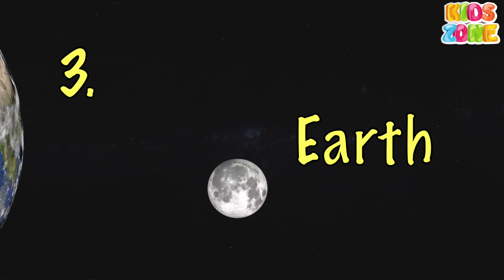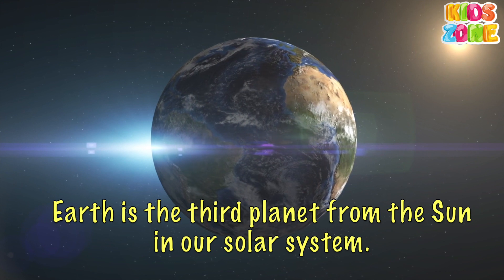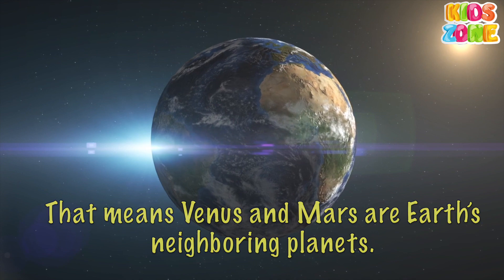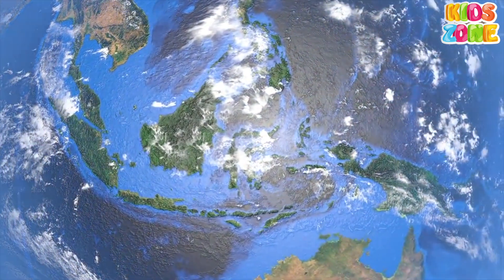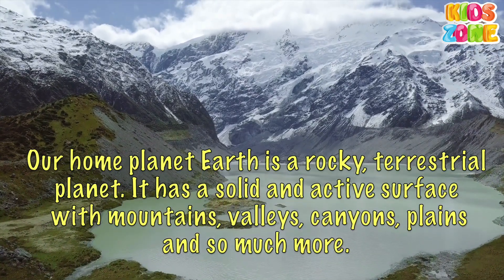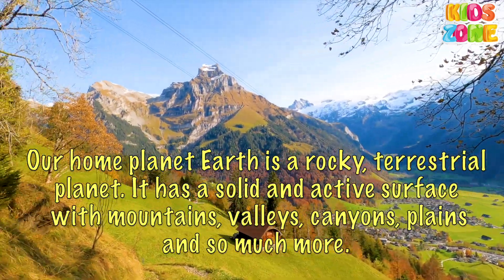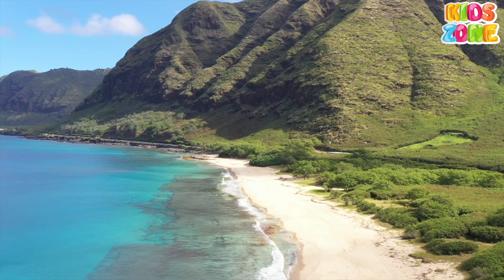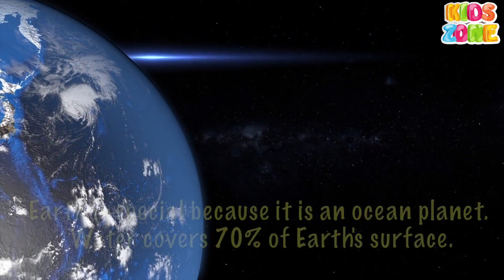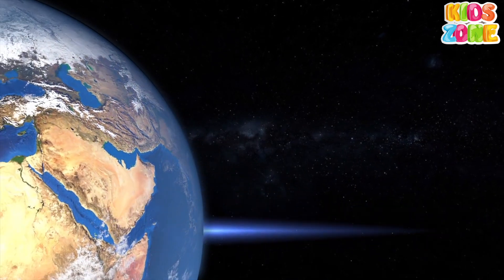Earth. Earth is the third planet from the Sun in our solar system. That means Venus and Mars are Earth's neighboring planets. Our home planet Earth is a rocky, terrestrial planet. It has a solid and active surface with mountains, valleys, canyons, plains, and so much more. Earth is special because it is an ocean planet — water covers 70% of Earth's surface.